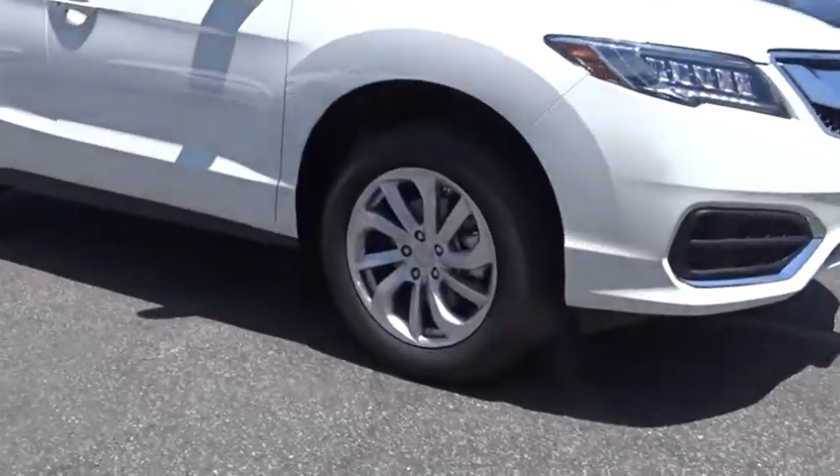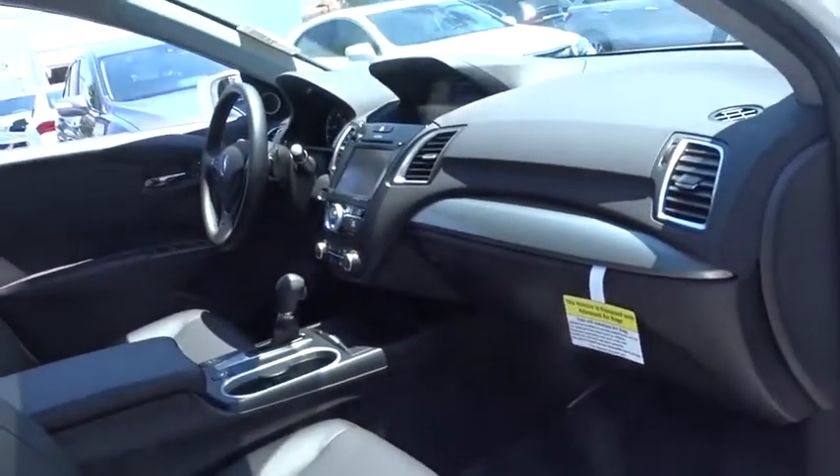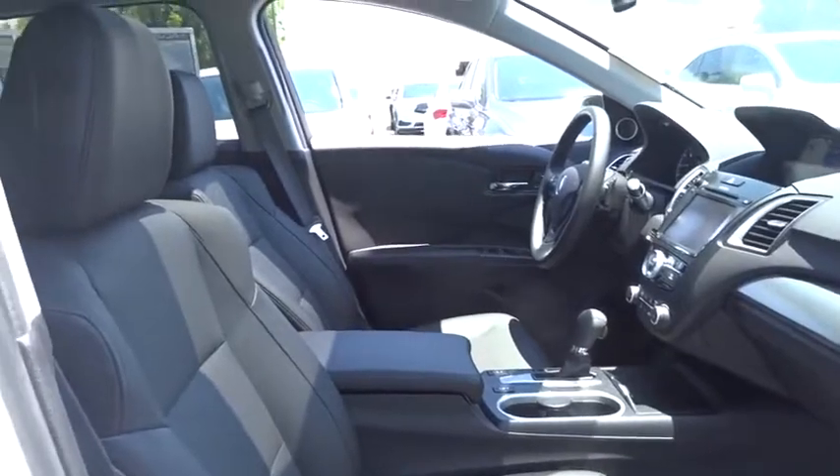Power passenger seat, stability control, anti-lock braking system, navigation system, keyless entry, traction control, steering wheel audio controls, power liftgate, backup camera.